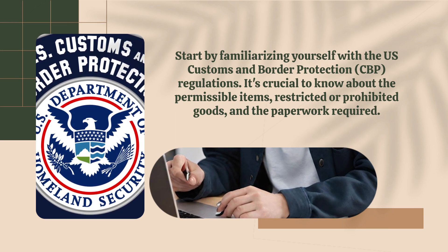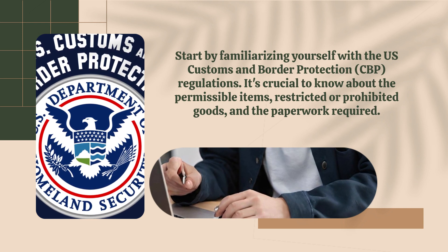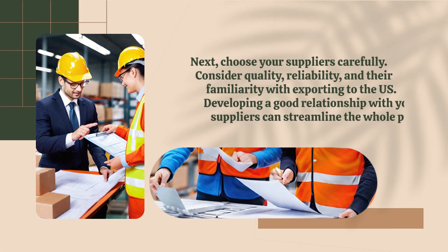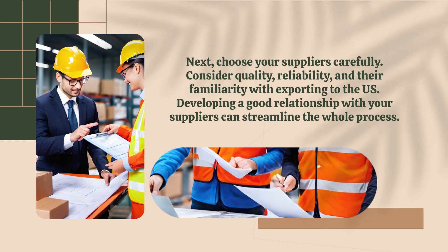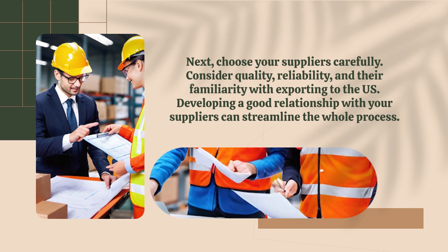It's crucial to know about the permissible items, restricted or prohibited goods, and the paperwork required. Next, choose your suppliers carefully. Consider quality, reliability, and their familiarity with exporting to the U.S. Developing a good relationship with your suppliers can streamline the whole process.